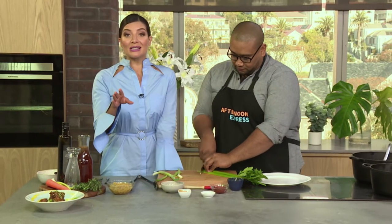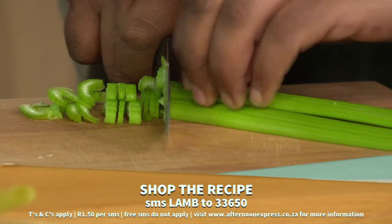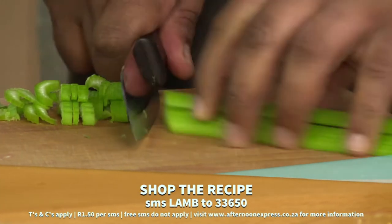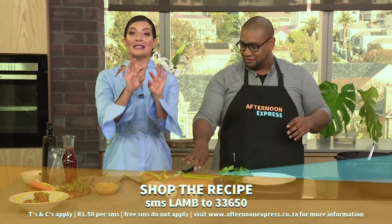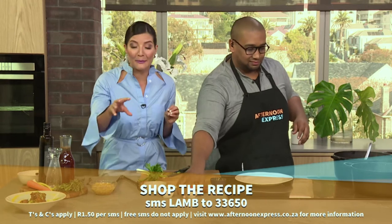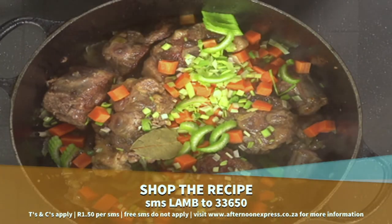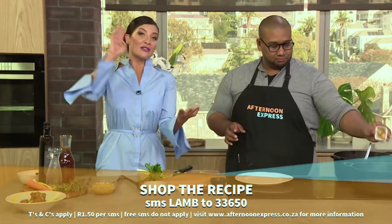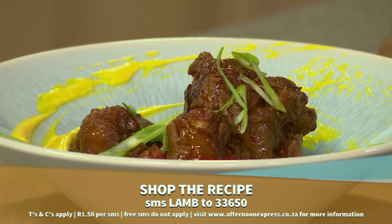And of course if you want all of the recipe details for this fantastic slow-cooked oxtail — well, I thought it was lamb shank — what you need to do is SMS the keyword 'lamb' to 33650, and they will send you all of the details that you'll need: your shopping list, the step-by-step how-to, so that you can make this very yummy dish.